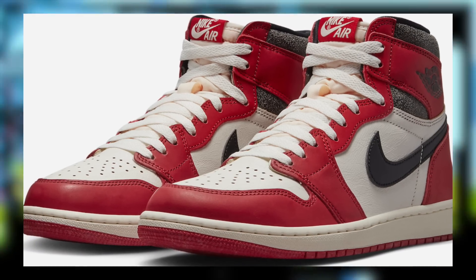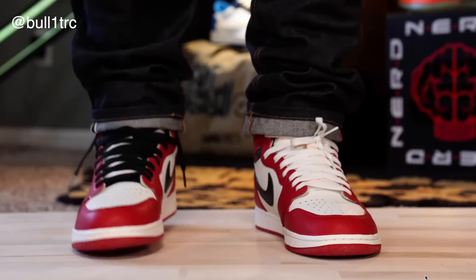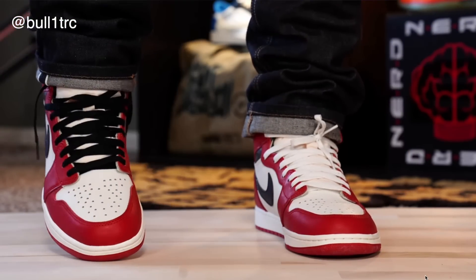The highly anticipated Jordan 1 Lost and Found is releasing soon and stock is rumored to be a whopping 500,000 pairs.